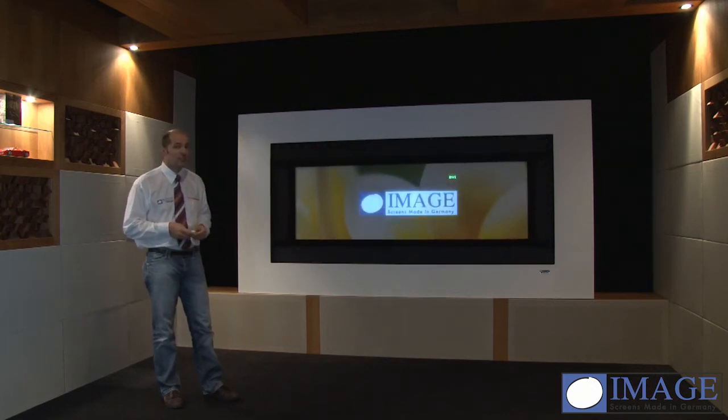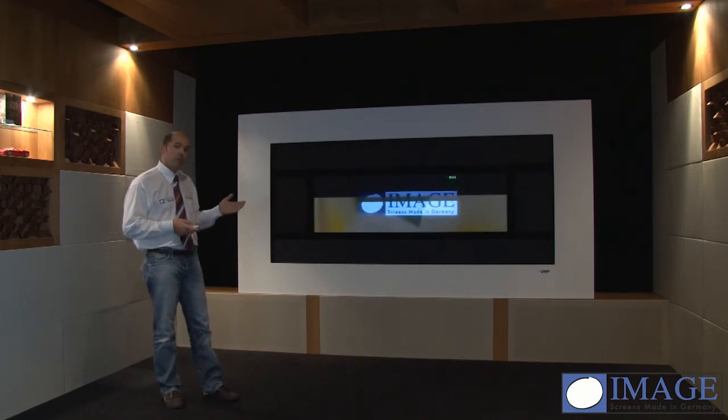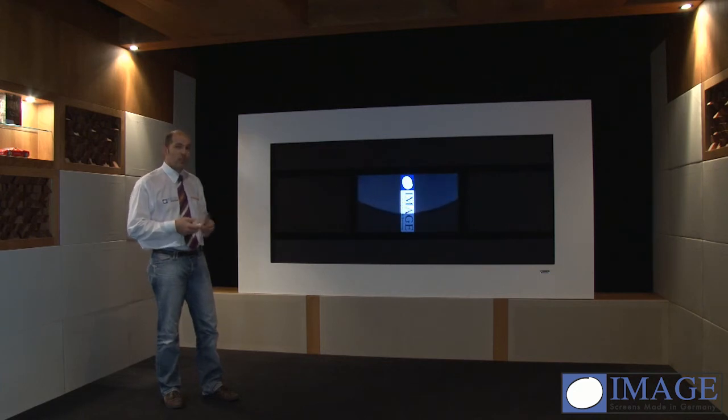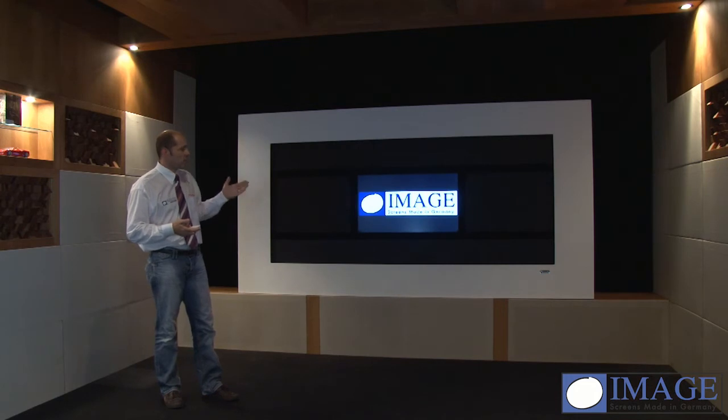The next application we go through from the artwork use is into the TV mode, because most people like to see TV news, sports, and whatever they like. So we use a four-way masking screen system to support our TV with a maximum of contrast. With this solution, the screen is completely covered into a black velvet frame system.